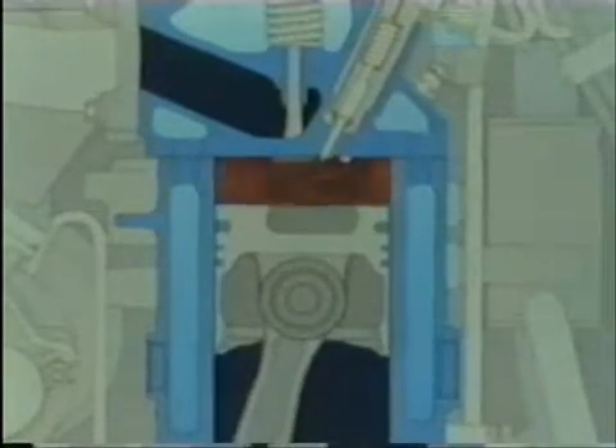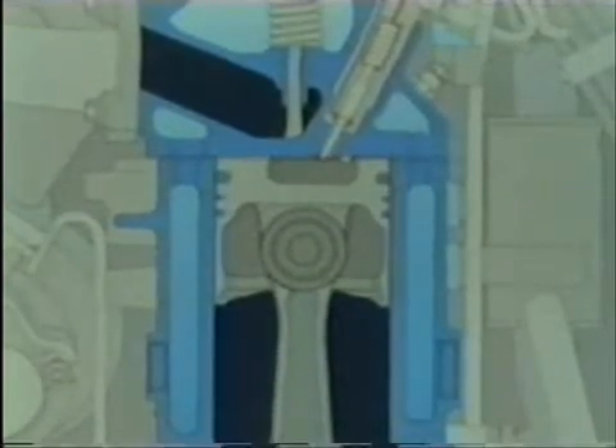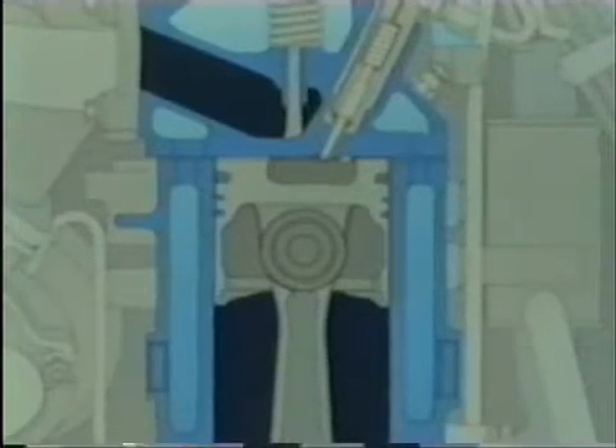To appreciate why this change has occurred, we need first to understand how the diesel differs from the gasoline engine. Both diesel and gasoline car engines use the same four-stroke cycle – induction, compression, power, exhaust. But in the diesel, the induction stroke draws only air into the cylinder, not a fuel-air mixture as in a gasoline engine.